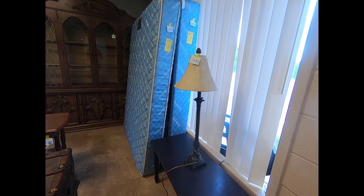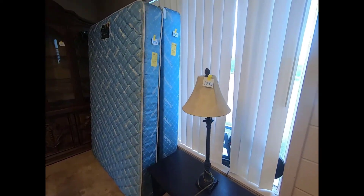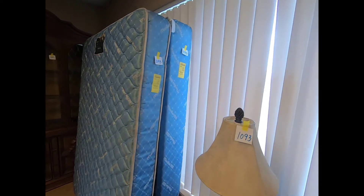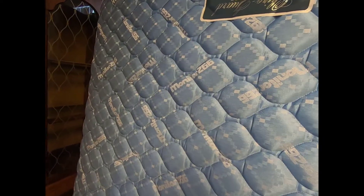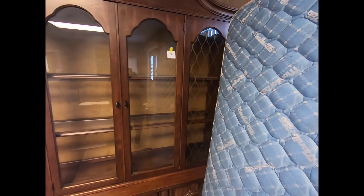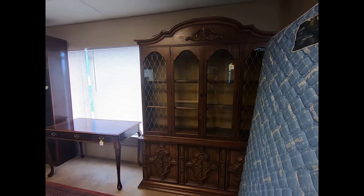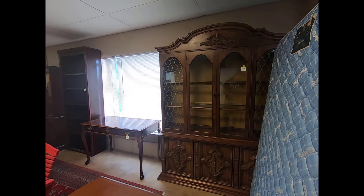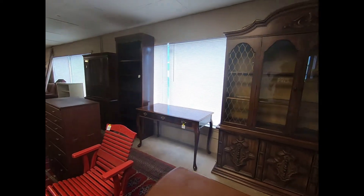With a lamp on top — they will be sold separately though. Looks like two other mattresses over here; I believe they're either a full size, which I think that's what they are, full size. And a hutch and a nice wooden desk.